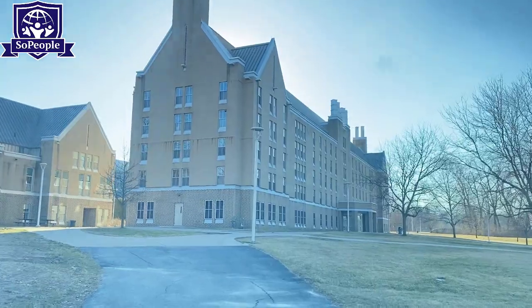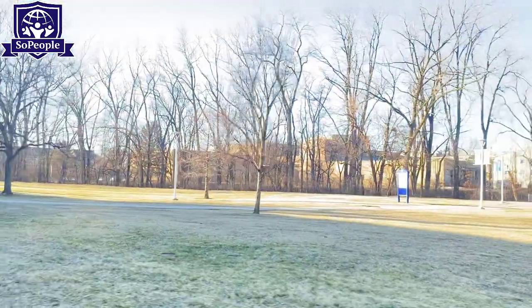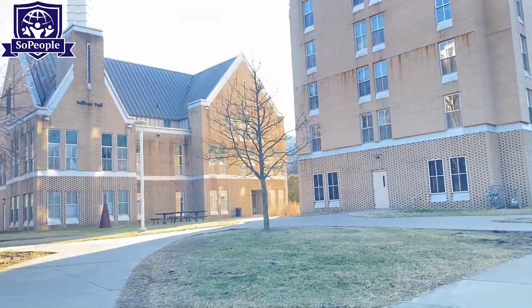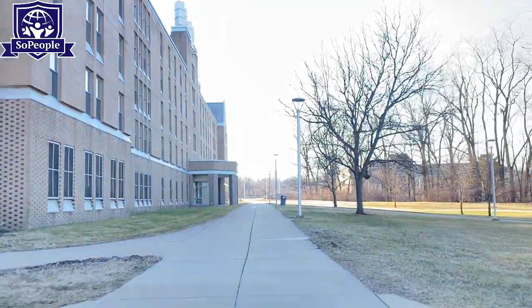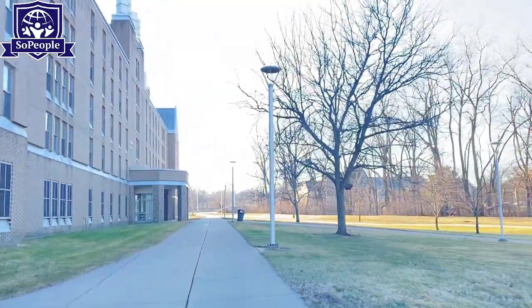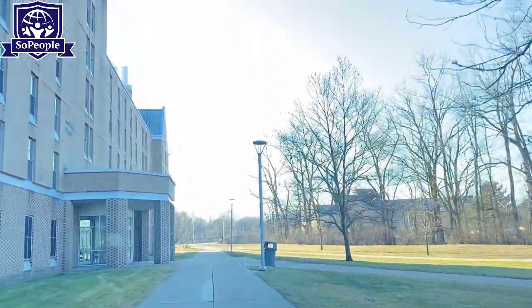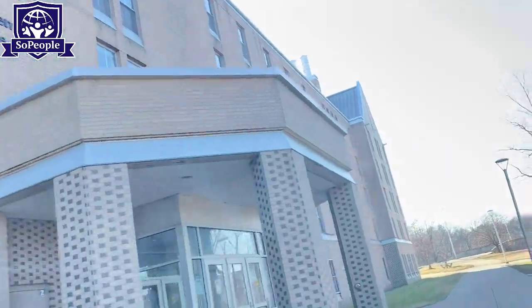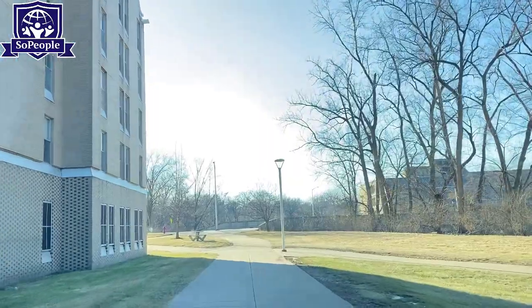The University of Toledo campus is divided by a highway. We are right now on the northern part of the highway and heading to the southern part of the campus. This area of the campus is for student housing — as you can see, there are different halls for on-campus student housing. Many undergraduate students prefer to stay in the student hall, which is also known as an academic house.